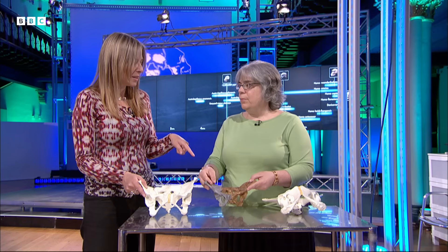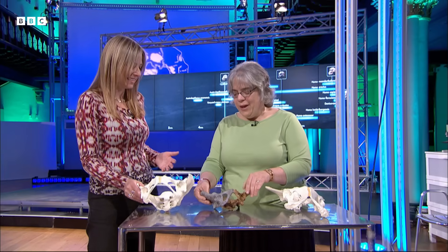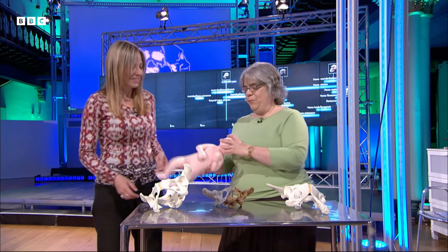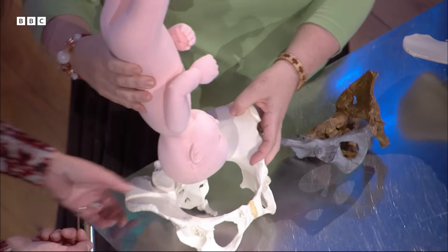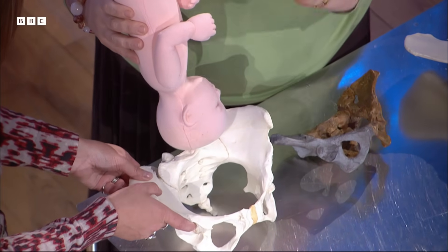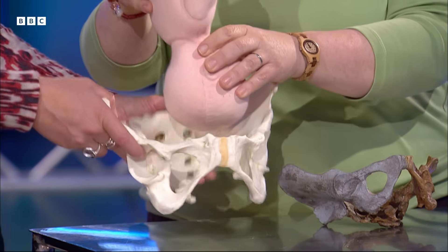Lucy would have been able to give birth relatively easily, but differently than a chimpanzee. In modern humans, the fit between the baby's head, the baby's shoulders, and the birth canal is quite tight — as many people know from personal experience.